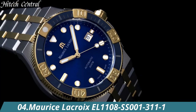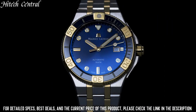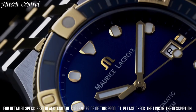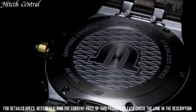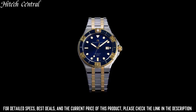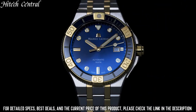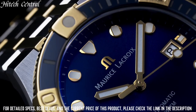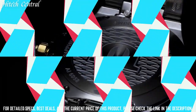Number 4: Maurice Lacroix EL1108-SS001-311-1. Dial type: analog. Date display at the 3 o'clock position. ETA F06.111 quartz movement. Scratch-resistant sapphire crystal. Pull-push crown. Solid case back. Case size 40mm, case thickness 8mm, round case shape, band width 20mm. Buckle clasp. Water resistant at 50m, 165ft. Functions: date, hour, minute, second. Dress watch style.